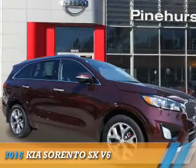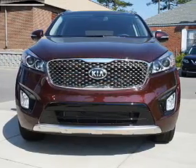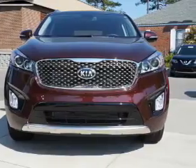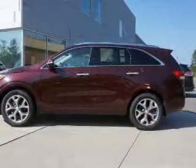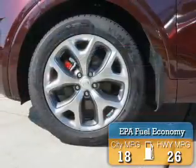Presenting the 2016 Kia Sorento. It's powered by front wheel drive, a six cylinder engine, and a six speed automatic transmission. Great fuel efficiency saves you money by requiring fewer trips to the gas station.